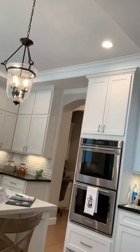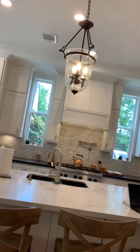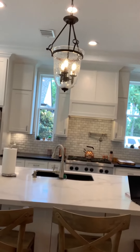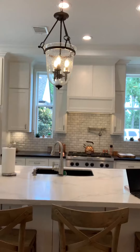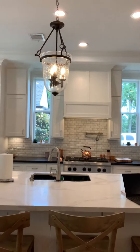Floor-to-ceiling cabinetry. Custom light fixtures. Two tones of granite on your counters. You can see your Carrara marble backsplash in the background, as well as a pot filler and a commercial-grade gas cooktop.